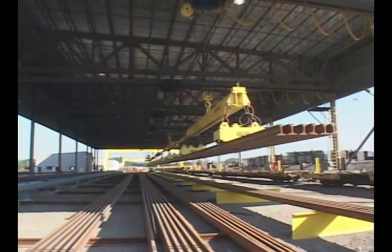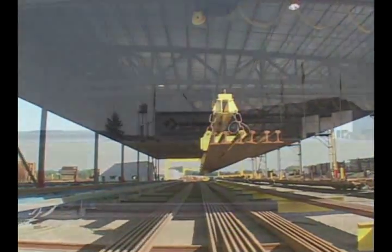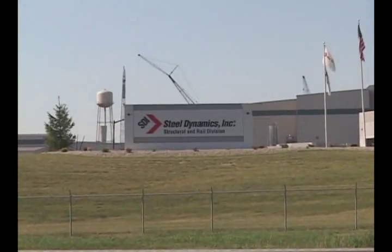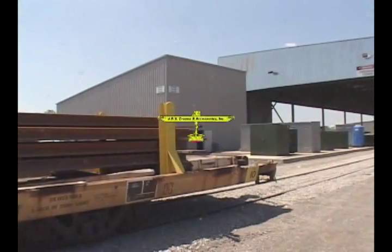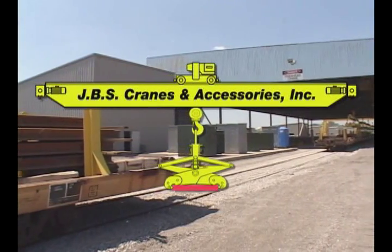This video is designed to show you some of the details of an automated rail handling system that was recently installed at Steel Dynamics Columbia City, Indiana plant.